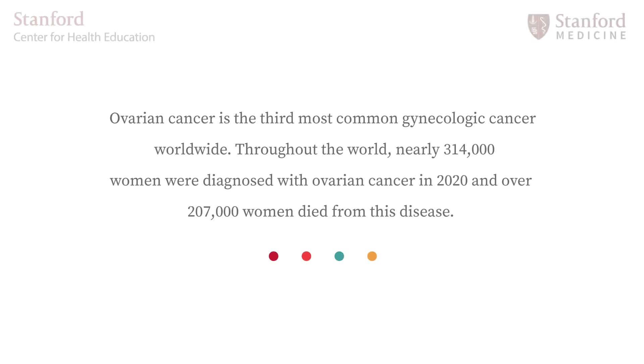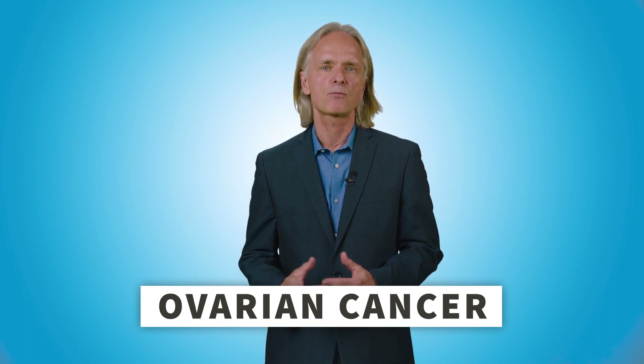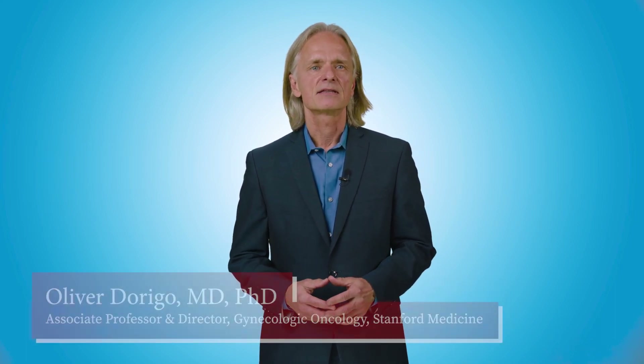Ovarian cancer is the third most common gynecologic cancer worldwide. Throughout the world, nearly 314,000 women were diagnosed with ovarian cancer in 2020 and over 207,000 women died from this disease. This important disease will affect 1.3% of women in the United States during their lifetime. This video will provide information about ovarian cancer, including treatment.